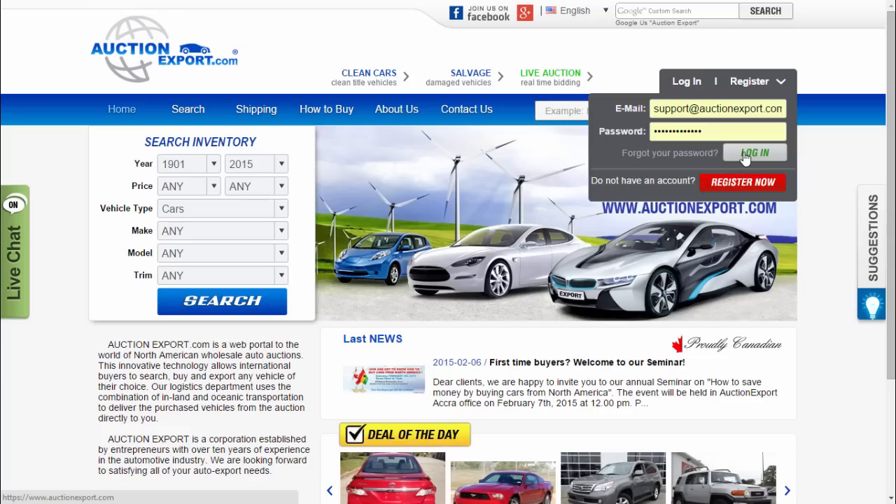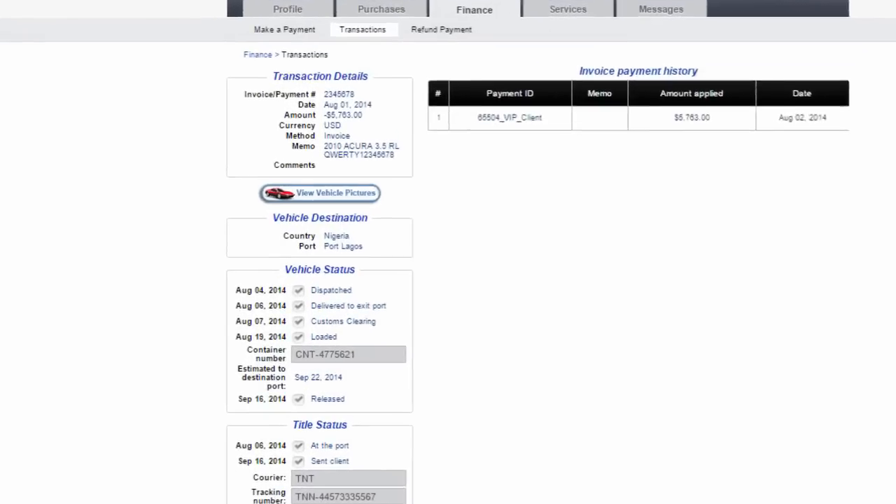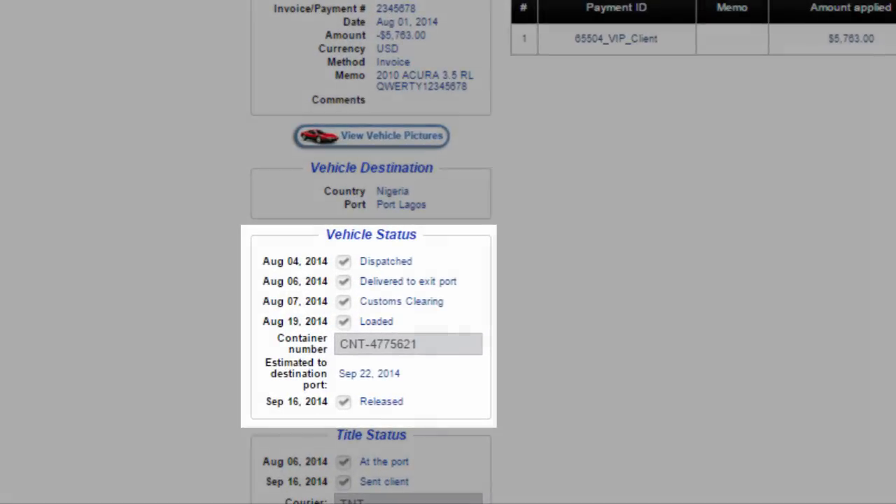This information you can access through your profile. Select the Purchases tab and click on the VIN number of the vehicle that you purchased. Under the vehicle status you will find the following statuses.